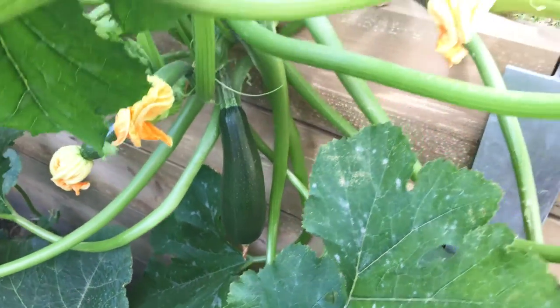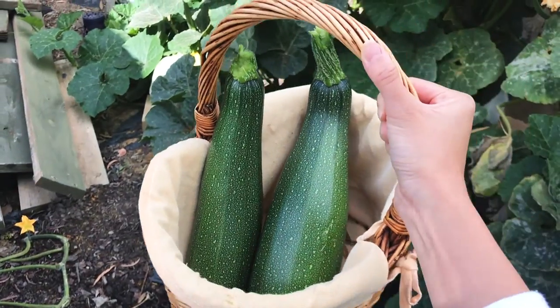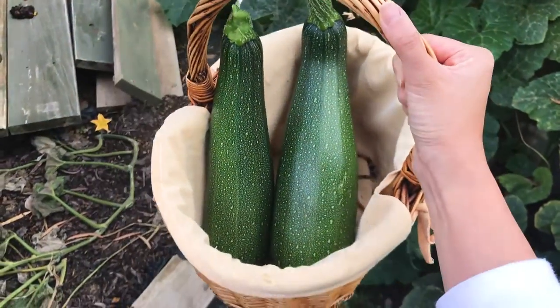Only two days and there are these huge zucchinis out here — how funny is this! These super zucchinis are humongous; I think they weigh more than a kilo each.